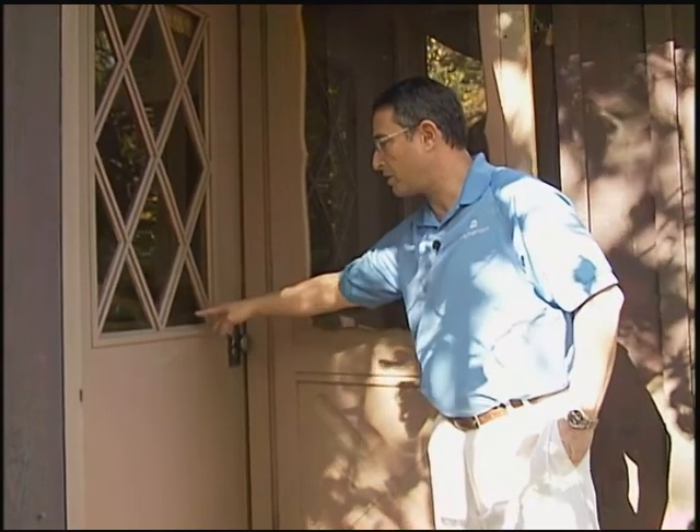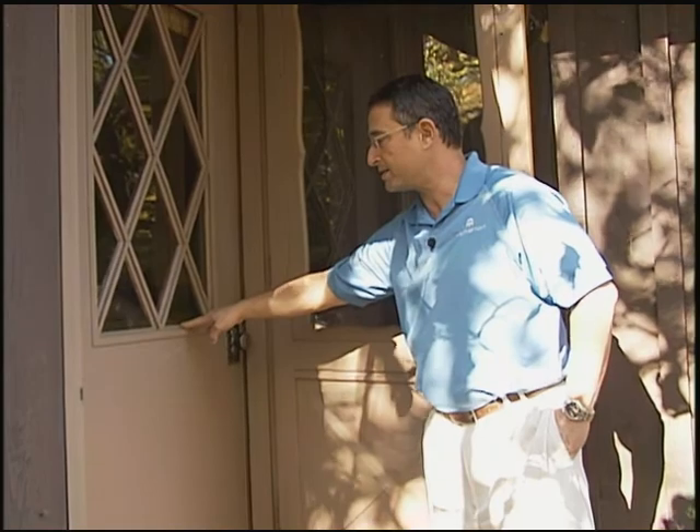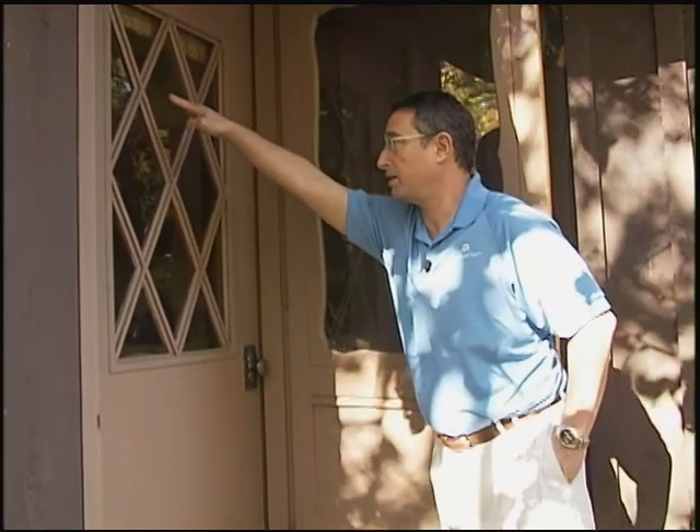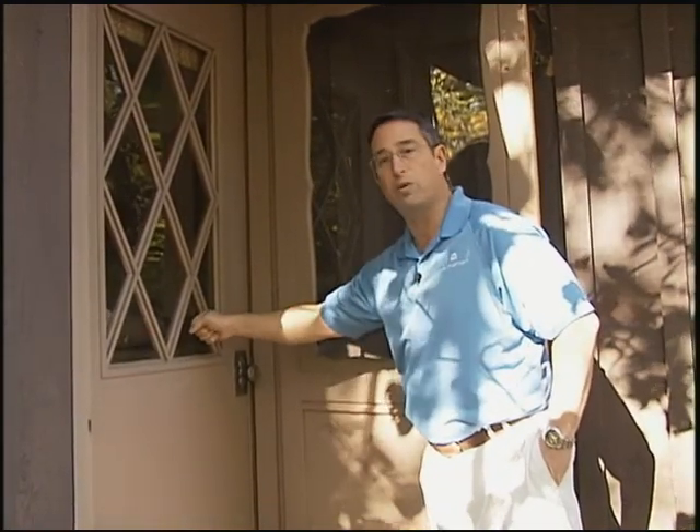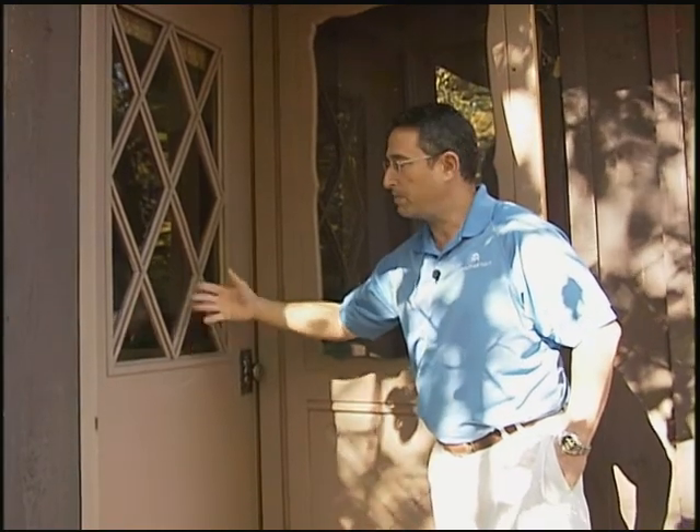In some cases we actually recommend that a homeowner select glass that's high up on the top of the door, as opposed to extending all the way down near the handle set where it can be broken through. That's really a decision each homeowner has to make depending on how much light, how much glass, and the style they want. But if possible, it would enhance security — and at the very least, we definitely need a new deadbolt here.